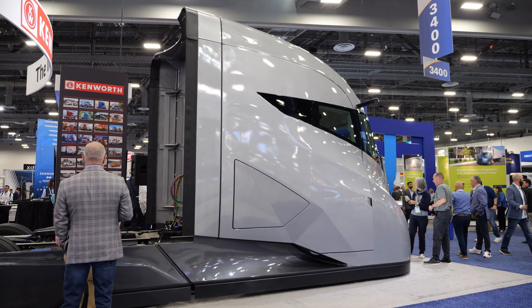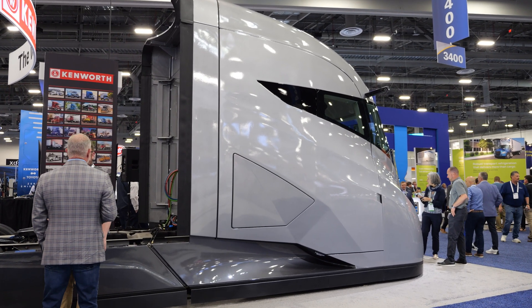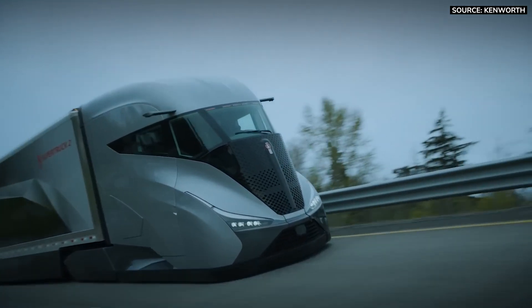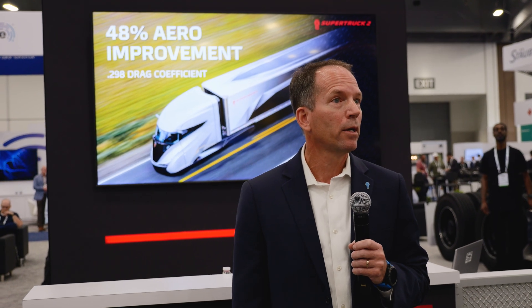A total of 7,100 pounds was reduced, allowing customers to either run with higher fuel economy or choose to carry more payload. Speaking of fuel economy, this truck achieved an outstanding 12.8 miles per gallon in fuel economy runs conducted just a few months ago — an outstanding result.